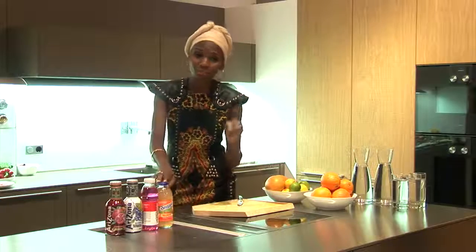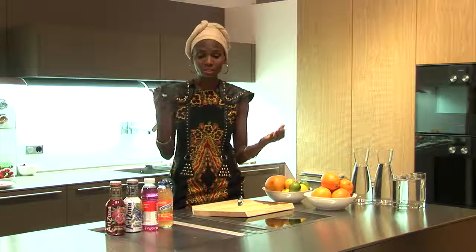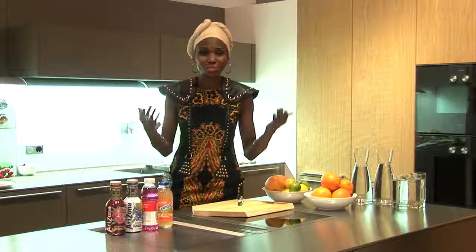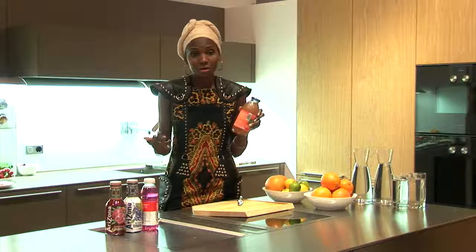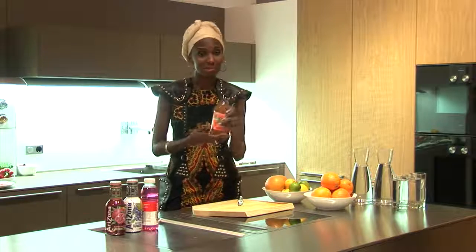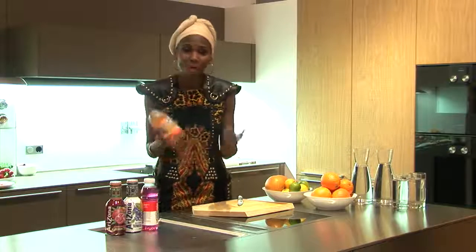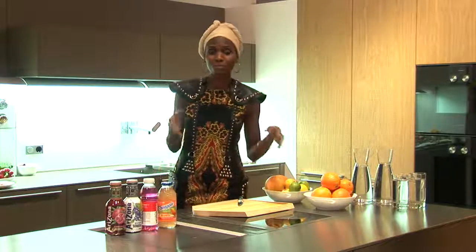The food labels are not always 100% accurate — they're allowed to vary by about 20% from the kilocalories stated. So you don't even know, because what is stated on the bottle might actually be more. In most cases it is more, and companies are allowed to declare it up to 20% less. So why choose these kinds of drinks? I'm going to show you how to make your own vitamin water.